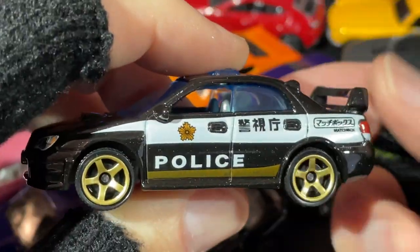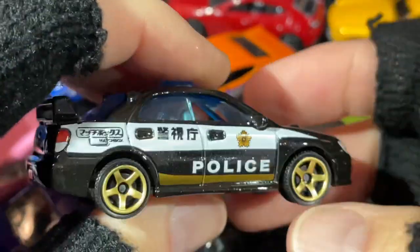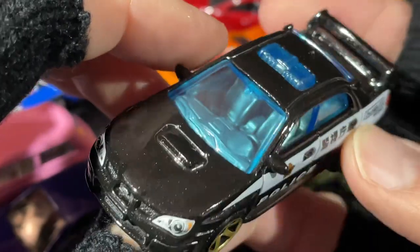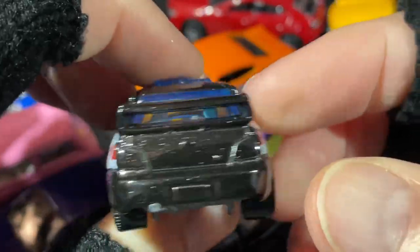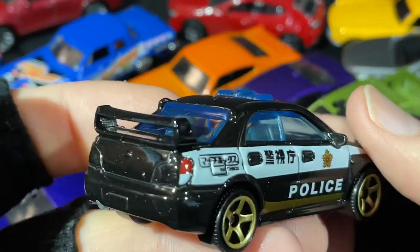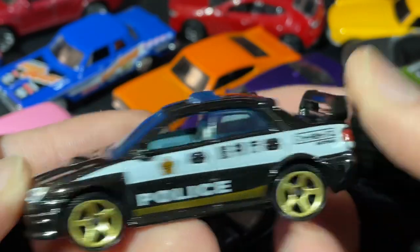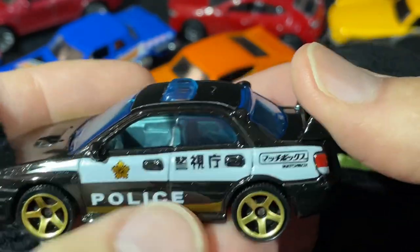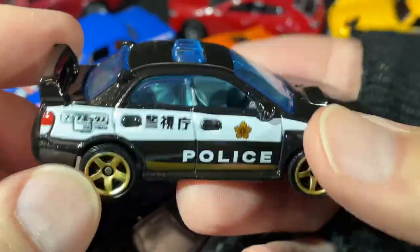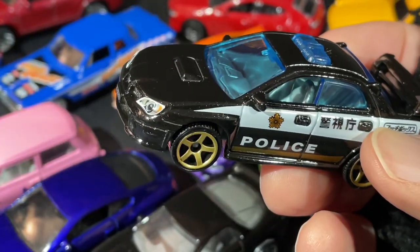I opened both of them. Here's the police one — looks like a Subaru Impreza. I have this one in a lot of colors in the Hot Wheels version. Very nice looking in the police livery: gold wheels against the black, gold stripe on the bottom, police name, little badges on the doors. Four-door car with the wing in the back — a nice fast police car. Small and lightweight.